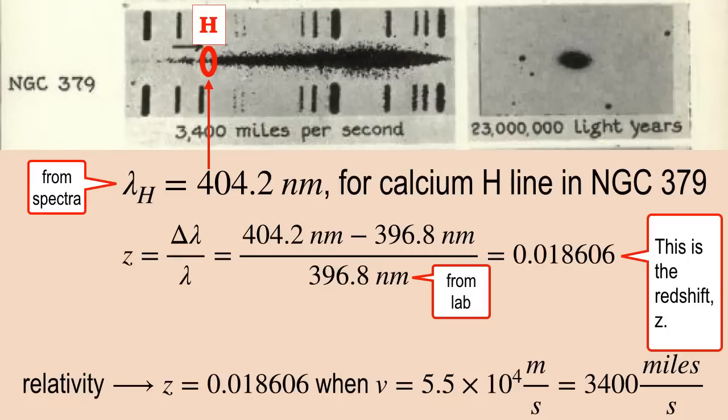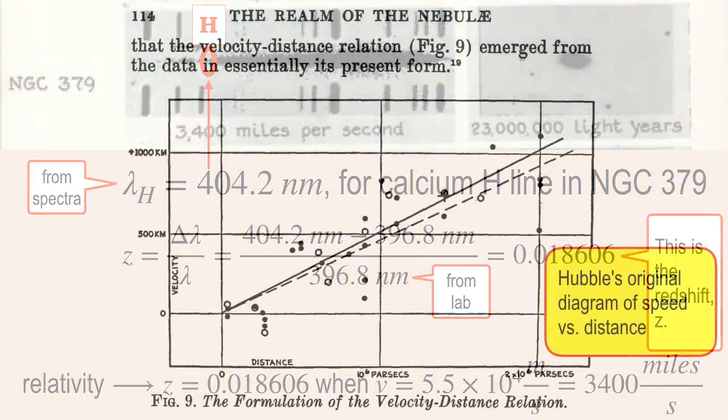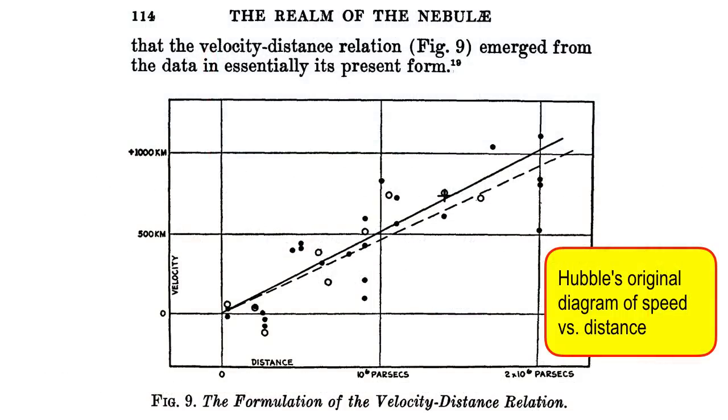Hubble did H and K spectral line shifts for a bunch of galaxies. Here's his original diagram from his book The Realm of the Nebulae. NGC 379 is pretty close to the origin, in the lower left. He mapped them all out and it looks like there's almost a straight line relationship between distance and speed — they're all redshifting, so they're moving away. The further away you are, the faster you're moving. It slopes up to the right.